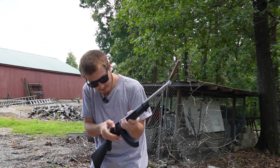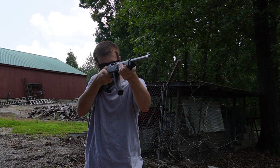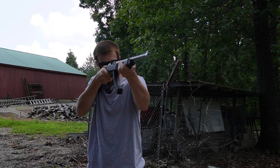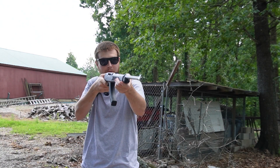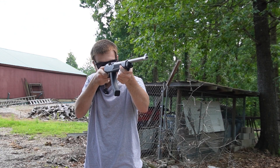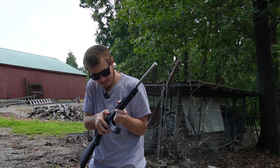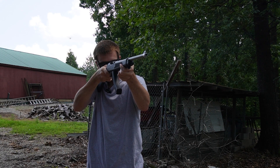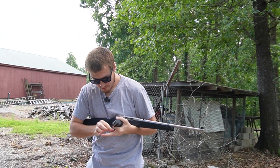Uh-oh — we had a jam. This thing's jamming like crazy. I've got like three live rounds on the ground that I need to pick up. It's probably this ammo. This ammo is probably 15 years old. Dropped like three of them.